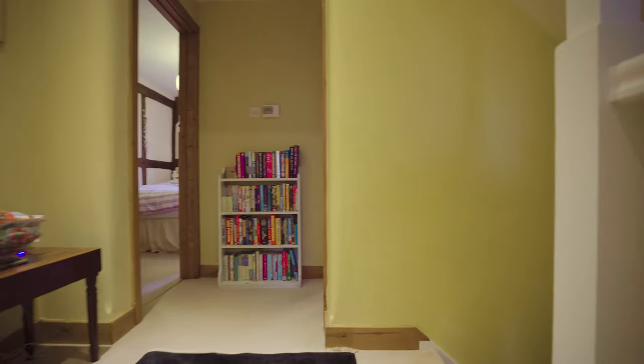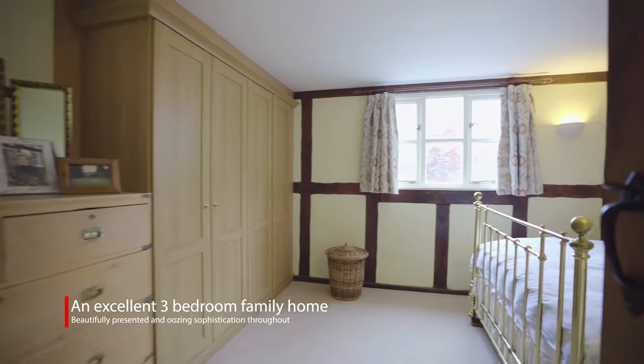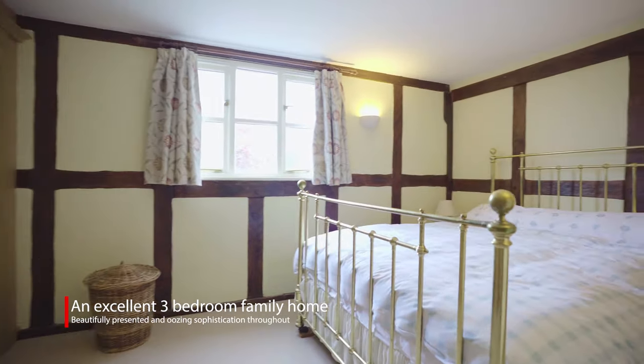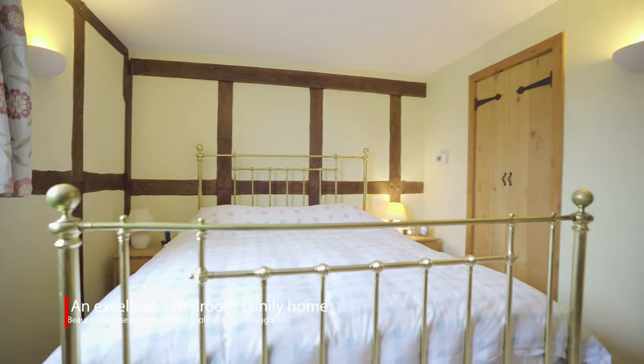The upstairs of this property comes over two floors. On the first floor are three generous sized bedrooms, complete with bathroom, roll top bath, shower, and heated radiator.